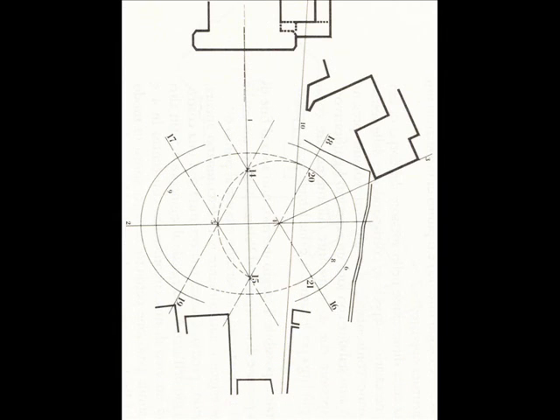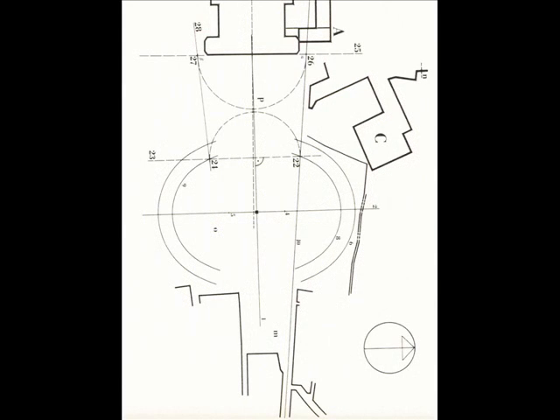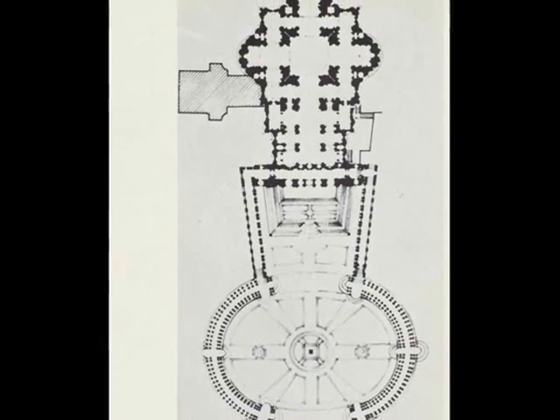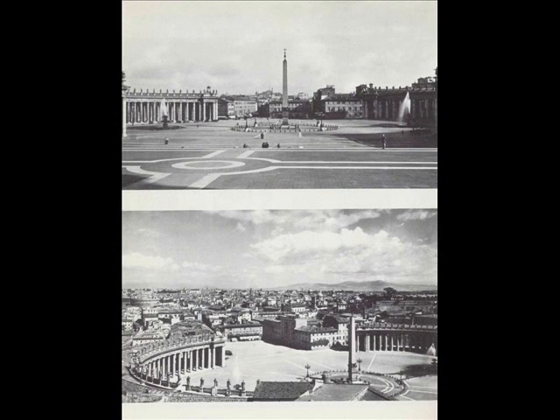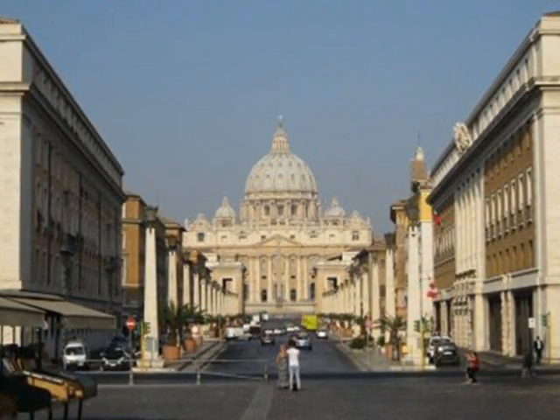Using the same intersection line, Bernini aligns the center of the elliptical plaza with the center of St. Peter's Basilica, thus providing the plaza with the function of serving as a lobby for the majestic Church of St. Peter. The round and oblique figure of the plaza can be attributed to Bernini's decision to display St. Peter's Basilica as a grandiose, yet inviting structure.